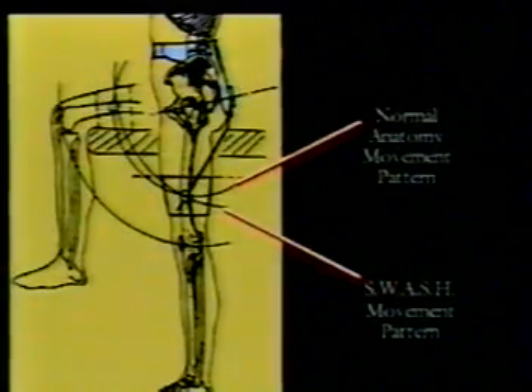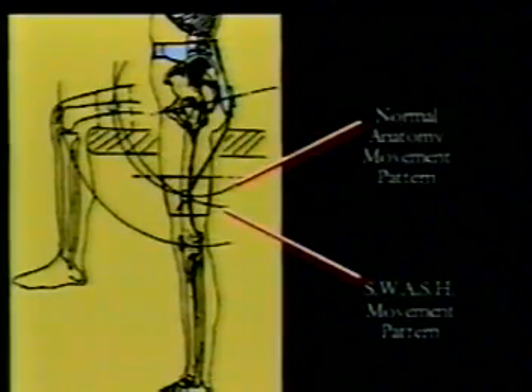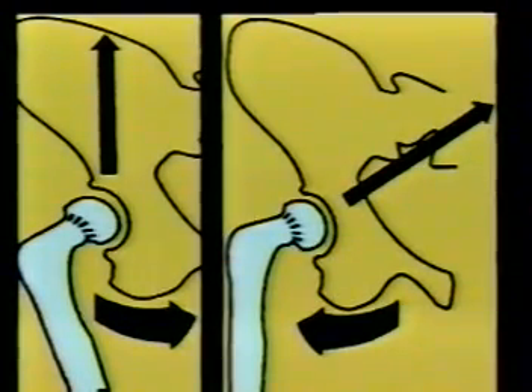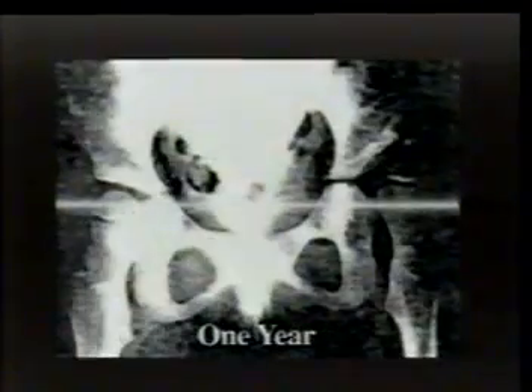Swash controls the movement of the femur in a pattern similar to normal function. High tone can result in excessive adduction and internal rotation that can lead to hip dysfunction. Swash offers improved alignment of the femoral head in the acetabulum. These X-rays follow a child from initial fitting to three years post fitting. Notice the reduction of subluxation and the improvement in pelvic alignment as the child matures.